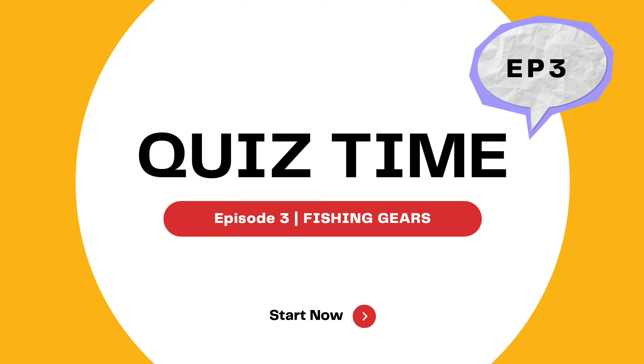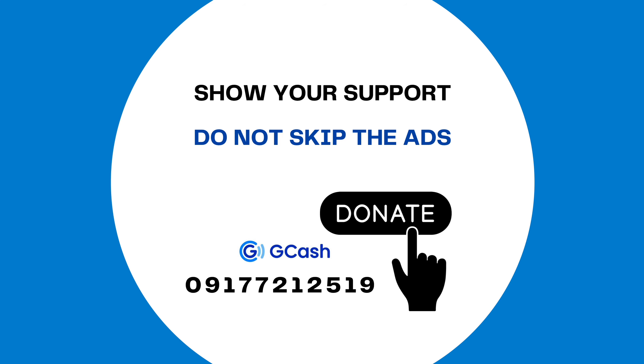This time, episode 3 on Fishing Gears. Show your support by not skipping the ads or you may donate to this GCash number 019-17-721-2519. Let's get started!